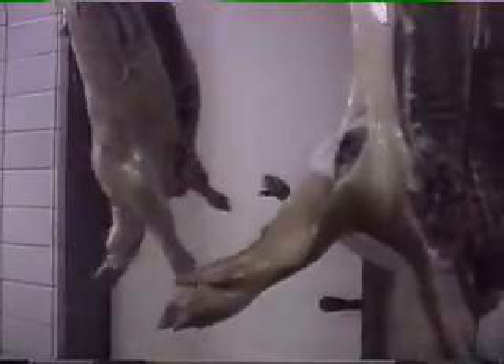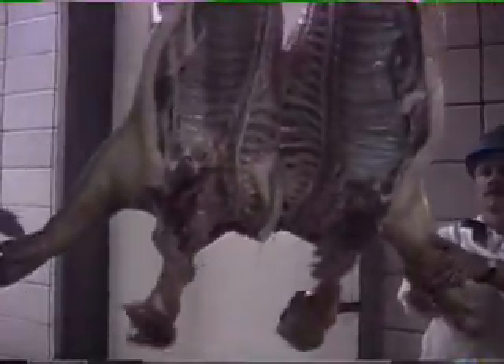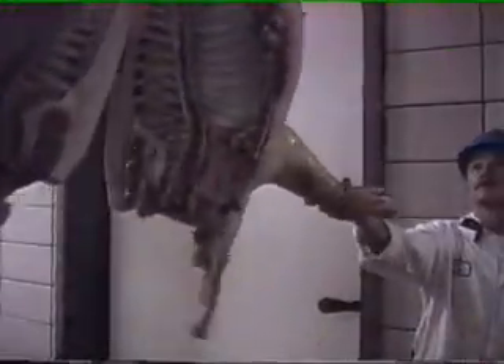Shown next are the carcasses exiting the Chad neck wash cabinet. Now you will notice that the neck area of the carcasses is free of blood clots and there is very little blood remaining in the neck area. Also notice that no manual trimming is performed after the Chad neck wash cabinet.